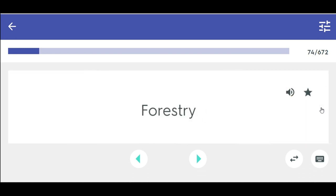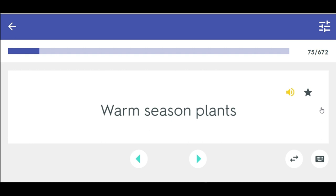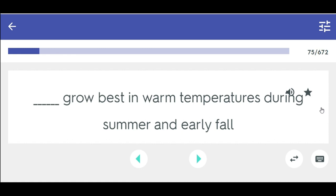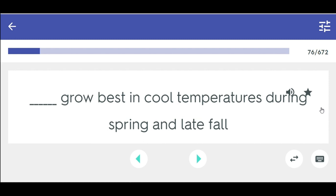Forestry — the science and practice of growing, managing, and harvesting trees for building materials or other wood products. Warm season plants grow best in warm temperatures during summer and early fall. Cool season plants grow best in cool temperatures during spring and late fall.